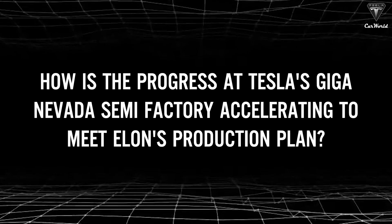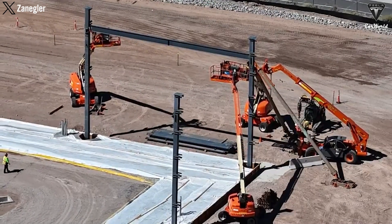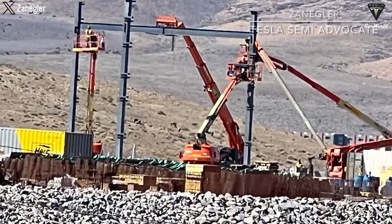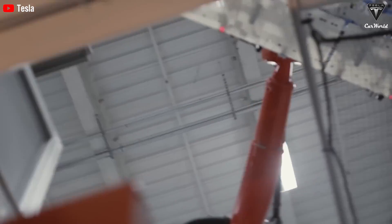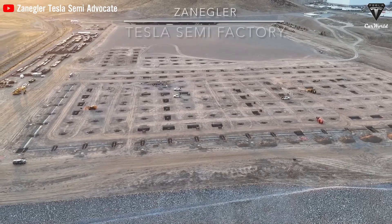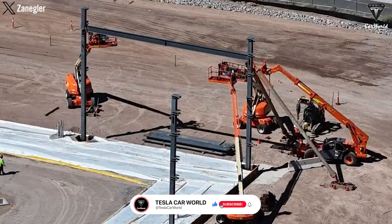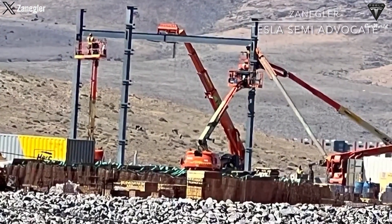How is the progress at Tesla's Giga Nevada Semi Factory accelerating to meet Elon's production plan? Tesla Giga Nevada is making significant strides in the construction of its semi-factory expansion, marking a crucial step towards the company's goal of making 50,000 trucks annually by next year. This progress is not just about building a facility — it's about laying the foundation for the future of freight transportation. Observer Zangler captured video footage showing construction crews installing the first steel beams at the semi-factory expansion site. Interestingly, these beams are being erected not with traditional cranes, but with multiple boom lifts, showcasing a unique approach to construction. This is a critical milestone symbolizing Tesla's commitment to advancing its electric truck program.